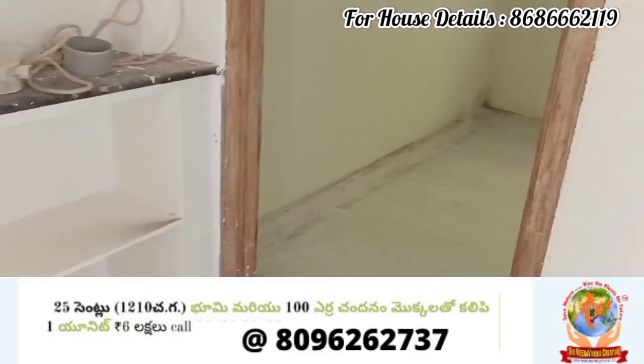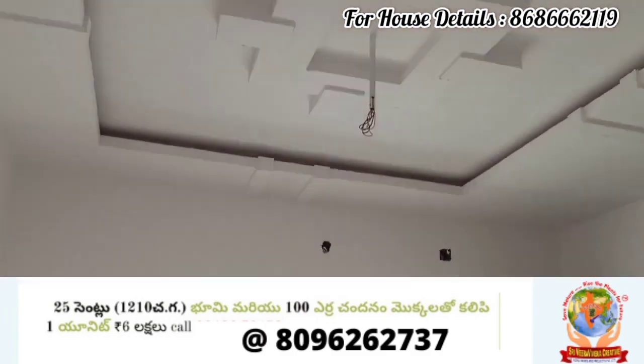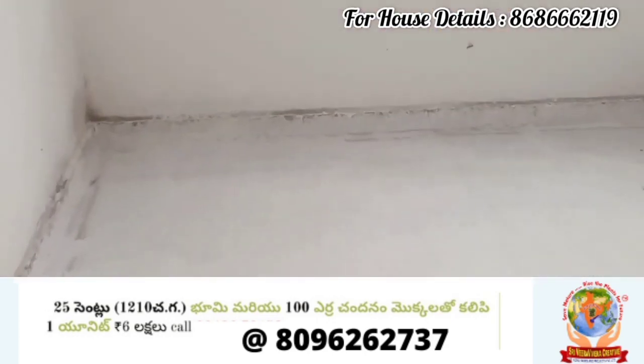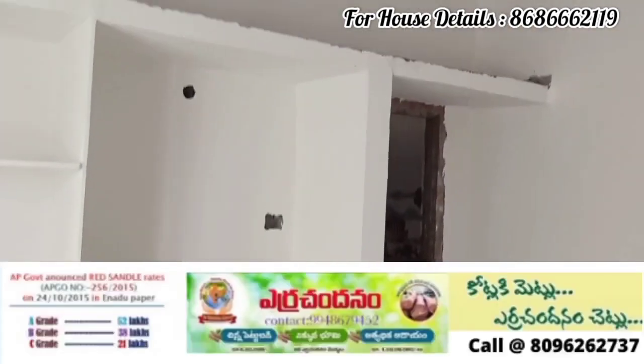We are going to the first bedroom, then to the second bedroom. The property comes with all permissions. In case you have a loan, loan eligibility is available.